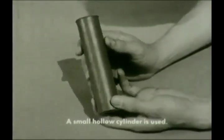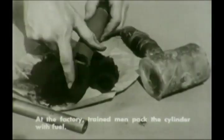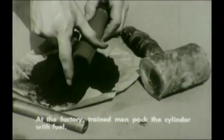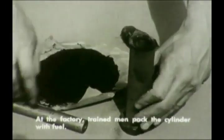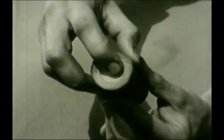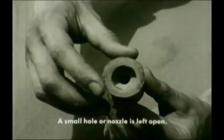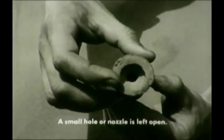The 4th of July skyrocket is an old relative of a modern rocket. It's much smaller and simpler, but it works in about the same way. Like larger rockets, a skyrocket is basically a hollow cylinder. At the fireworks factory, trained men pack the cylinder with fuel. Then one end is closed, but here a small hole is left. This is called a nozzle.